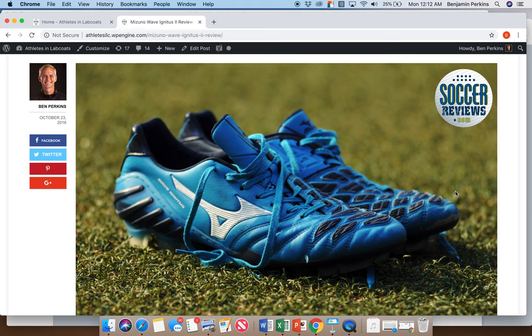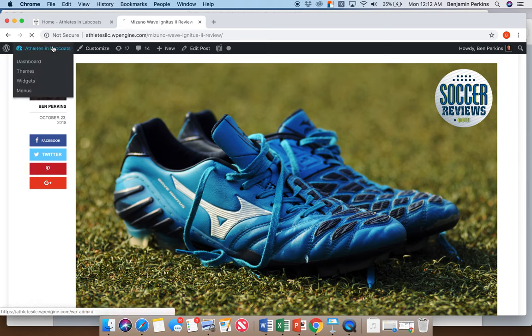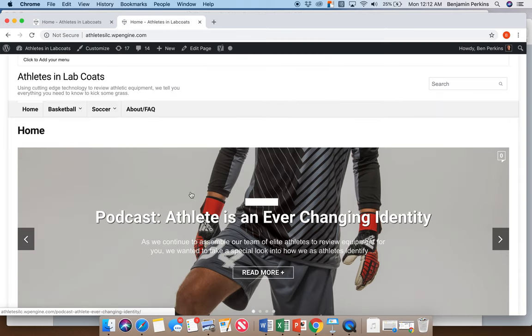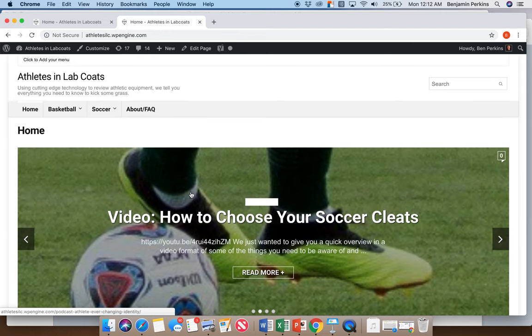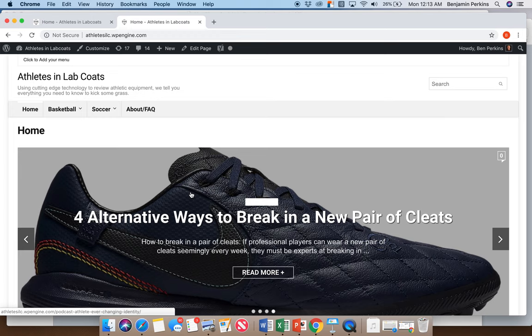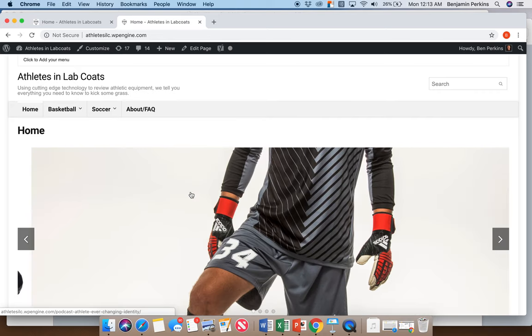A few other things we're planning are working with different websites, with links throughout to our affiliate partners — online retailers like soccer.com, worldsoccershop.com, and basketball sites like Dick's Sporting Goods. We'll be partnering with these websites to get viewers — they'll have links in their product pages to our reviews, and on our reviews we'll have affiliate links recommending purchases from those websites. That's building it with backlinks and working with websites in a similar space.